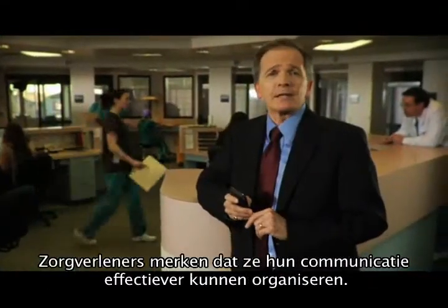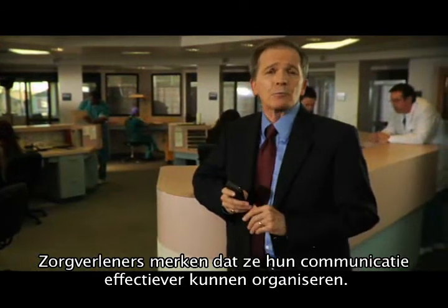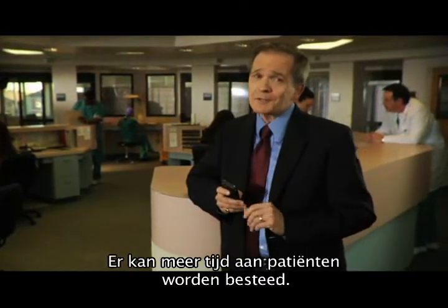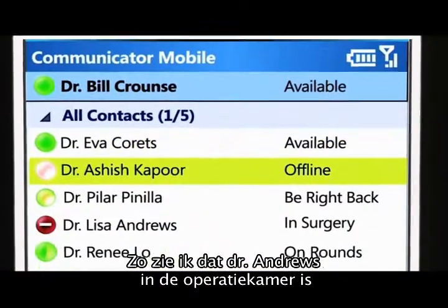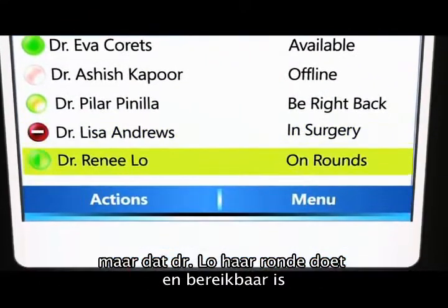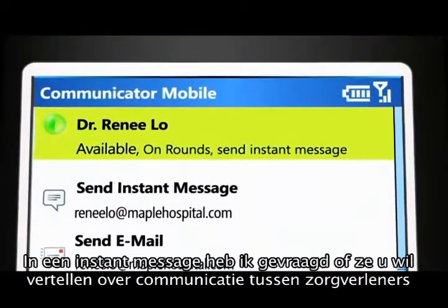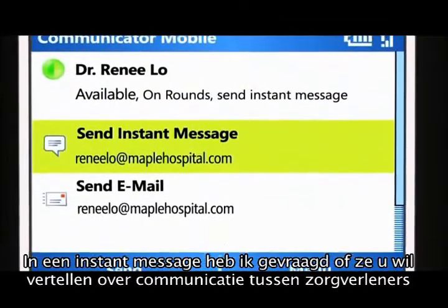Caregivers around the world are finding that Unified Communications Technologies help them manage communications more effectively, so they can spend more time with their patients. For instance, I can see that Dr. Andrews is in surgery, but Dr. Lowe is on rounds and is available. I've just sent an instant message to Dr. Lowe to see if she can tell you more about caregiver collaboration.